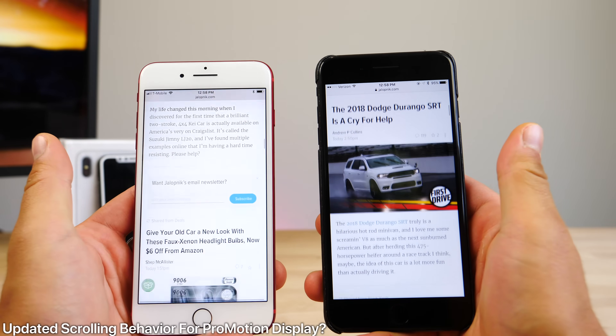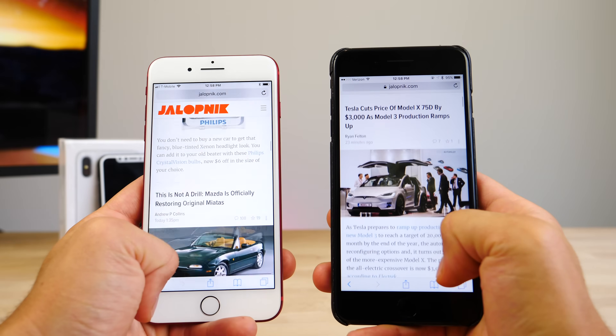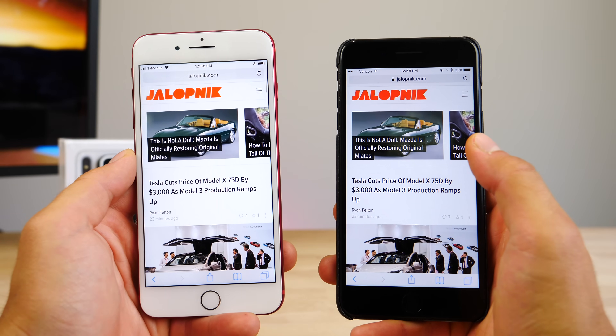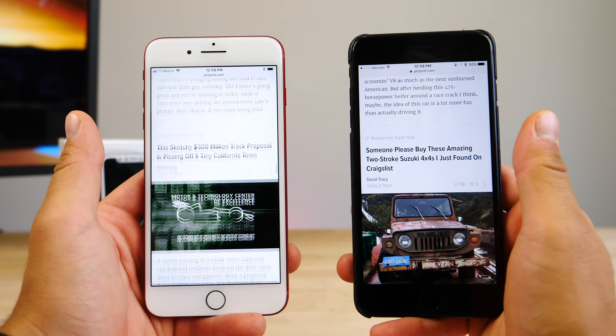The new scrolling behavior in iOS 11 is fantastic — it's even throughout the system. I personally think that the iPhone 8 stands to benefit the most from this, as Bloomberg has reported it will be getting the ProMotion display at 120Hz from the iPad. Just imagine how smooth and awesome it'll be on the iPhone 8.